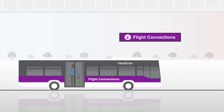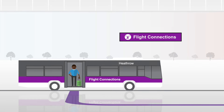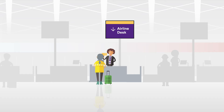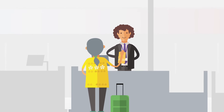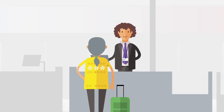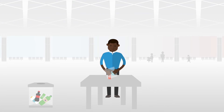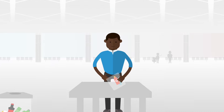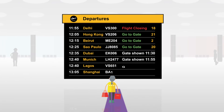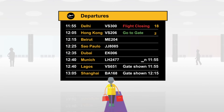Once you've arrived at your departure terminal, continue to follow the purple signs. If you haven't got one already, you'll need to visit the airline desks to get your onward boarding pass before continuing your journey. You will then need to go through security, so please make sure you're prepared. Now you can enjoy the departure lounge, making sure you keep an eye out for your gate.